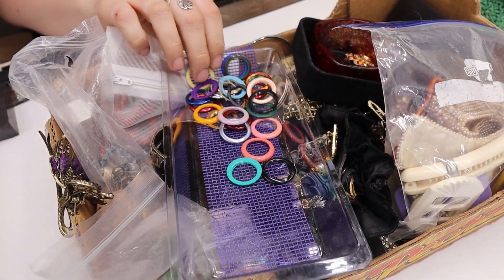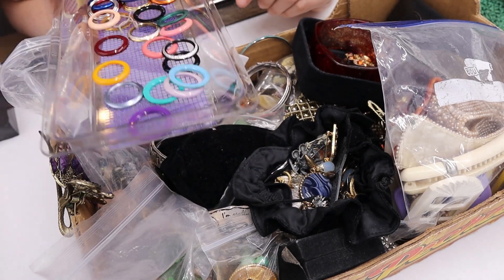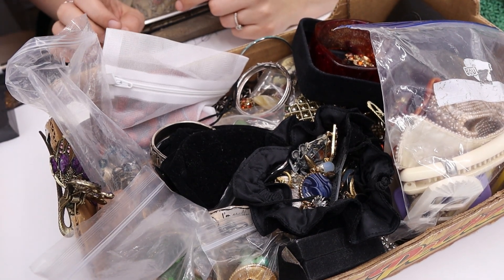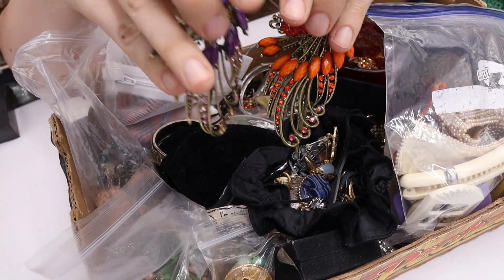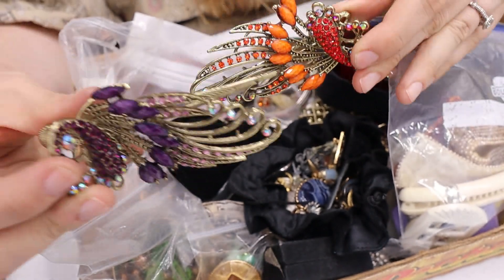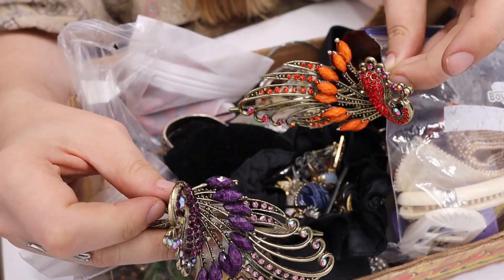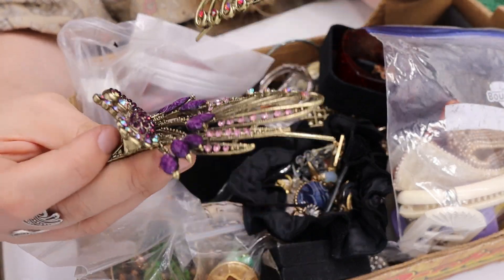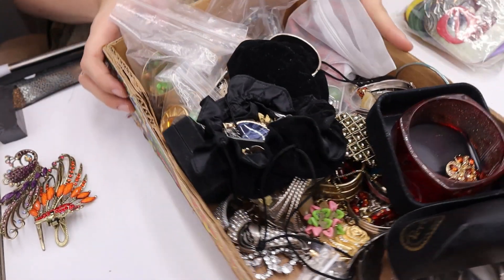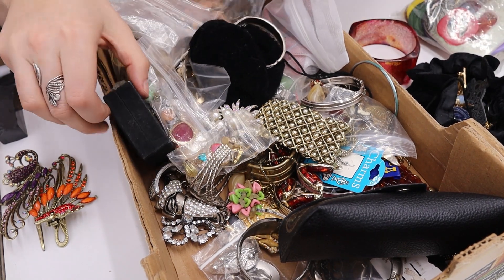We have another flat of jewelry. It looks like these are all the bands that go on a Gucci watch — I don't know where the watch is, hopefully it's in here somewhere. And there are some peacock hair things — these are more modern, maybe state fair style. My girls have a lot of hair so I can definitely use these for updos.